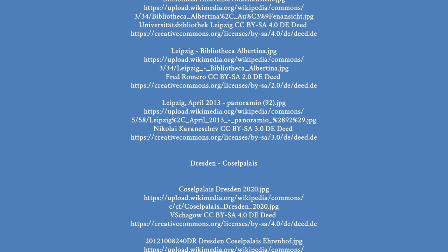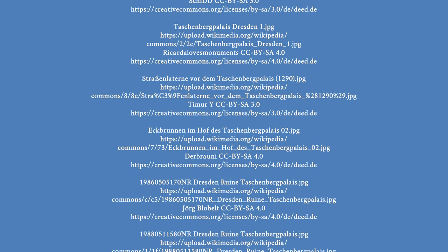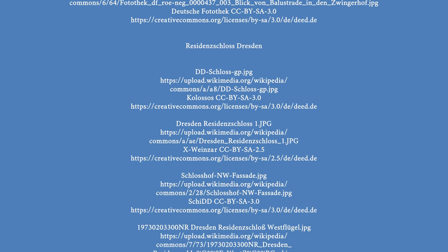If you like my videos, then subscribe to my channel here to see my latest videos. If you want to see another video directly, then click here. Interesting videos can also be found here.